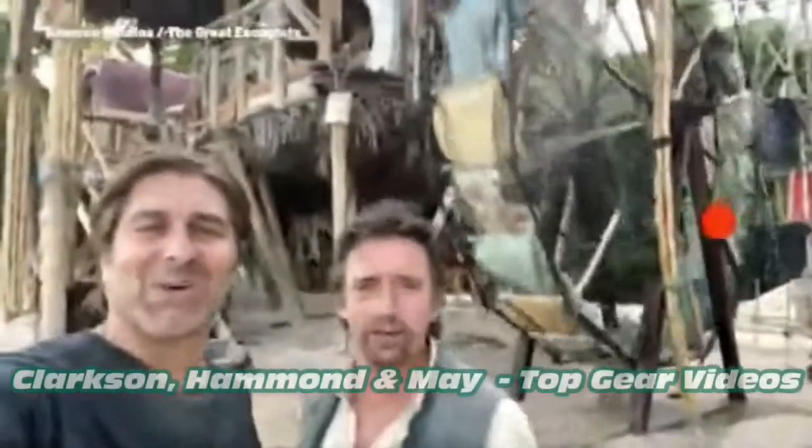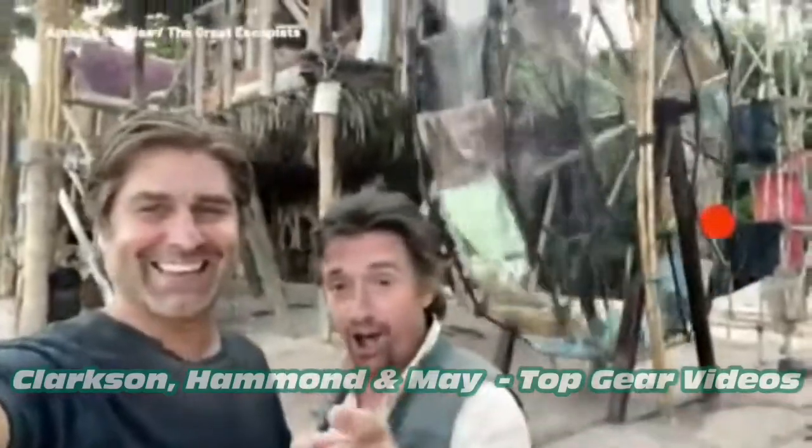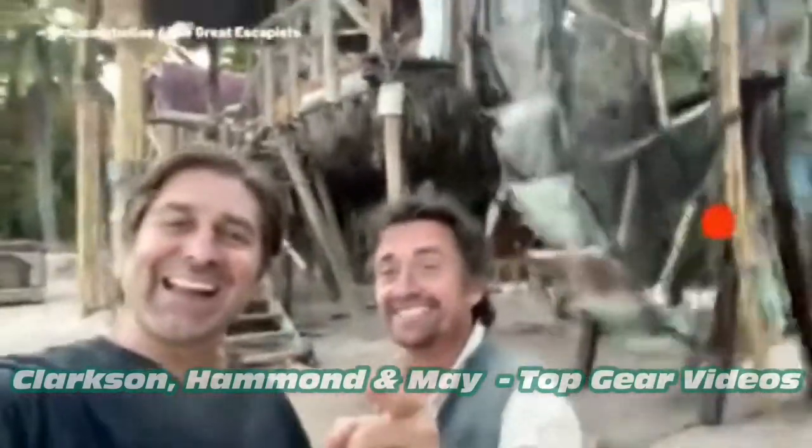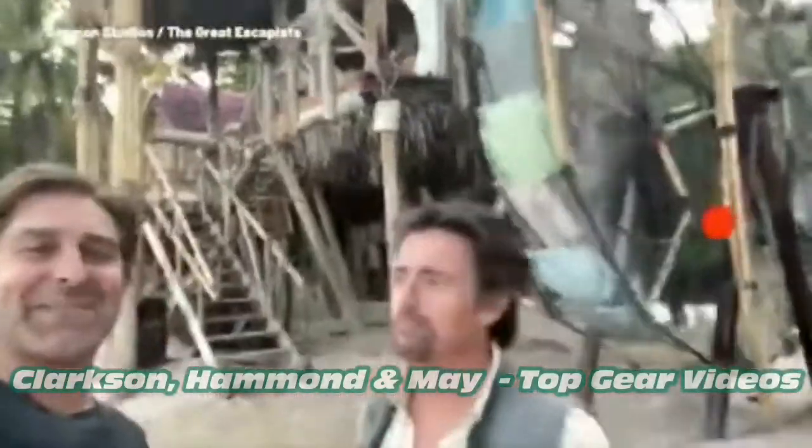Hello and welcome to another episode of Two Guys Stuck on a Deserted Island on Hammondland TV, where we talk about our stuff here on the island. Today we're going to be talking about our home.